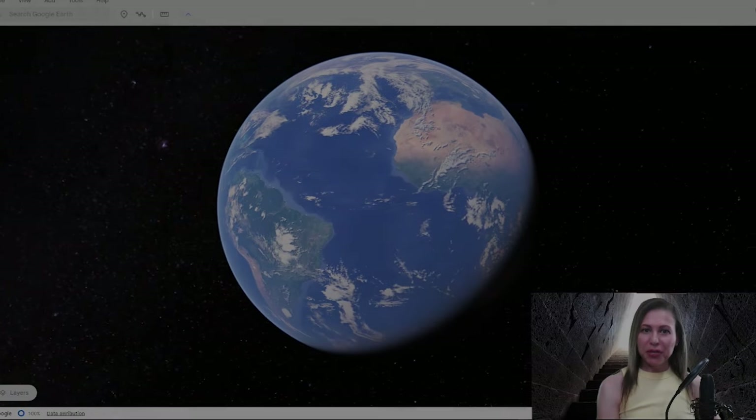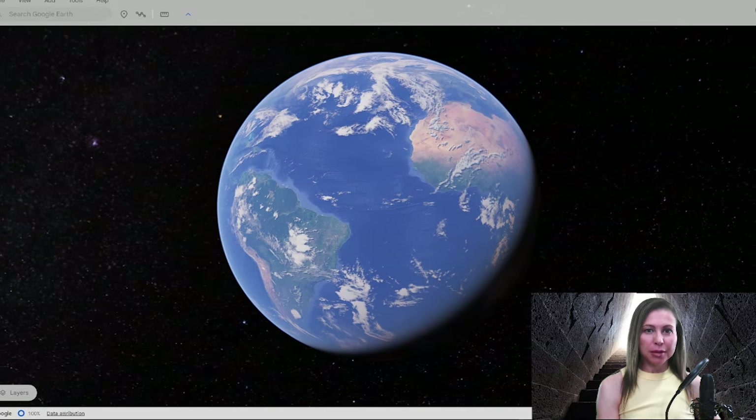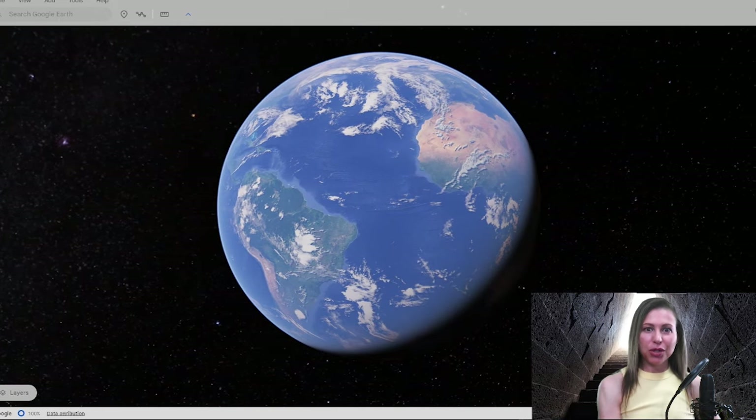You are now watching Wandering Universe, a program that looks at the great mysteries of the world. And as you can see, that's what you're seeing in front of you.